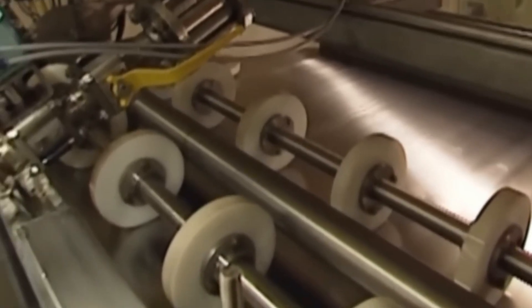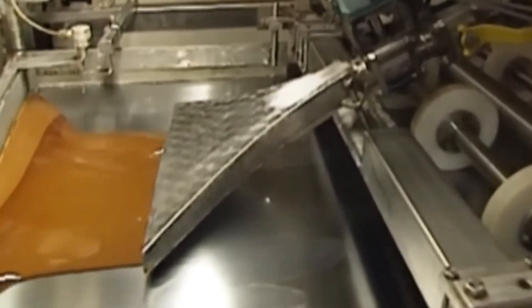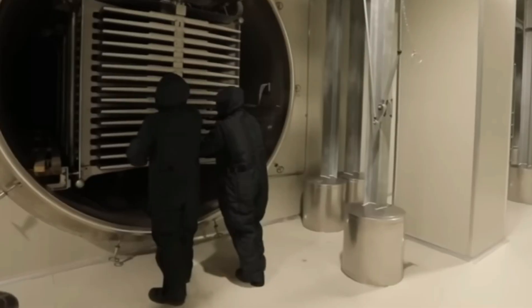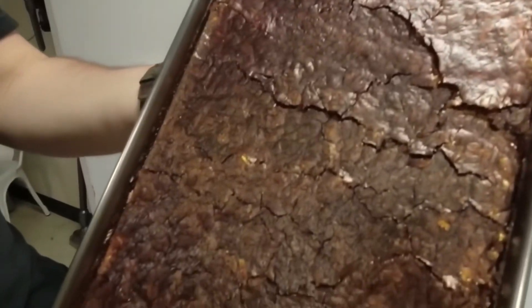For premium blends like Nescafe Gold, freeze drying is used to better preserve flavor. First, the extract is condensed into a thick syrup, then frozen at negative 58 degrees Fahrenheit in a 30-meter freezing hall. This coffee ice sheet is broken into granules by rotating blades. Those frozen granules then enter a low-pressure chamber where they're gently heated to 140 degrees Fahrenheit for 5 hours. Here, remaining moisture sublimates — turning straight from ice to vapor — preserving delicate flavors and aromas.